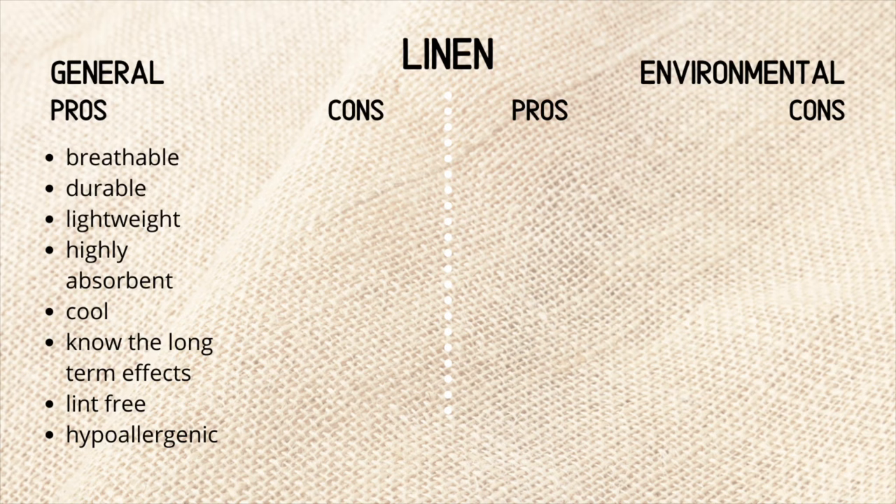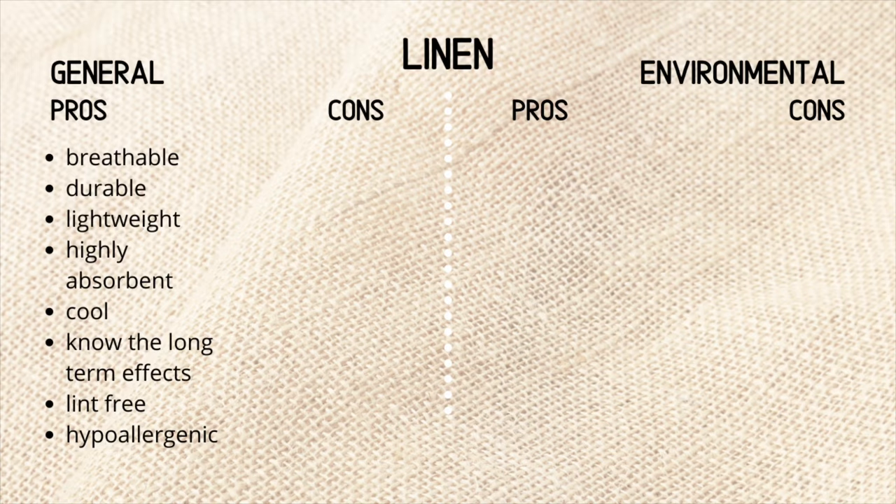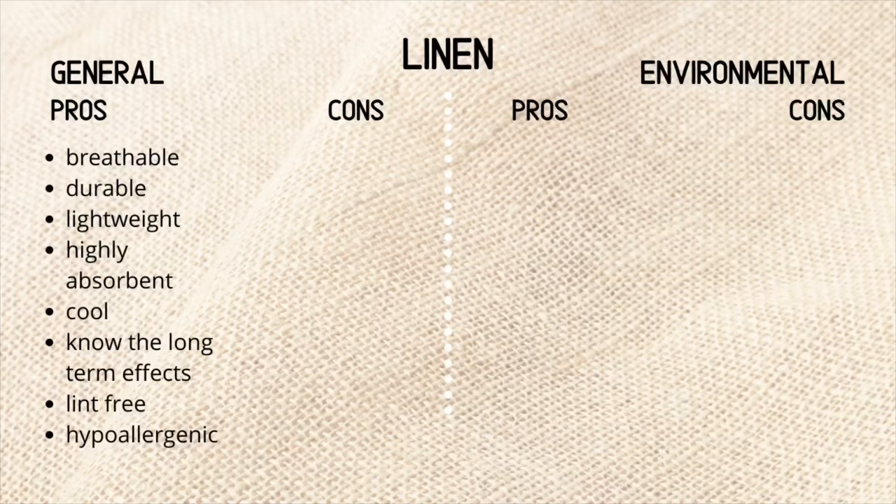Let's look at the general pros. As I've mentioned, it is extremely breathable, similar to cotton, but I'd say it's even lighter than cotton most of the time. It is extremely durable — I have linen items that I've owned for years and they still look excellent. It is extremely lightweight. It is highly absorbent, which makes it a beautiful summer fabric because it absorbs any moisture or sweat you might have, and a quick wash removes all of that.